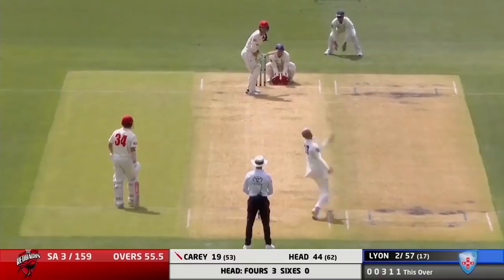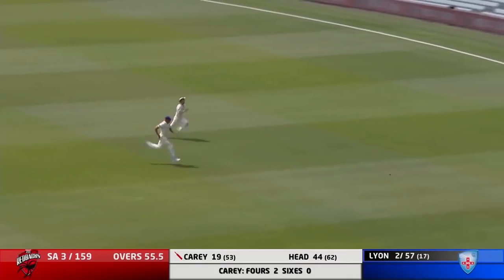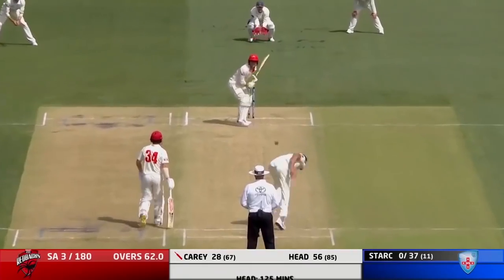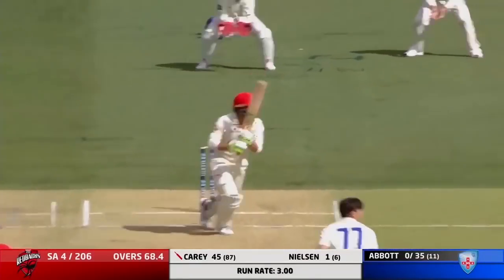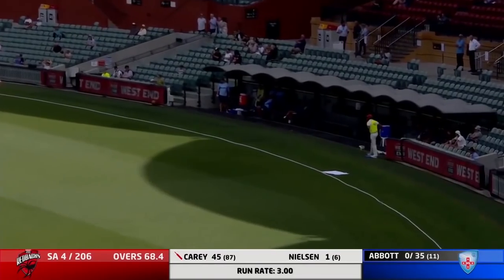So he moves to 16. As Carey gets this one through the gap, a bit uppish, races out towards the boundary and will get there. As Carey just helps that one on its way. Driven and beautifully struck by Carey, through the offside.